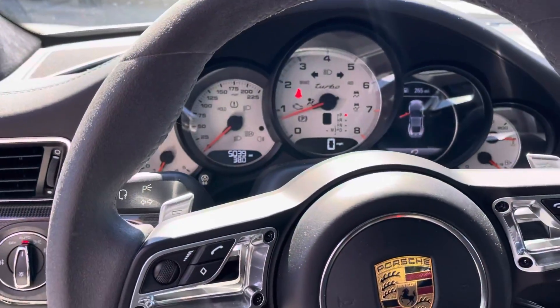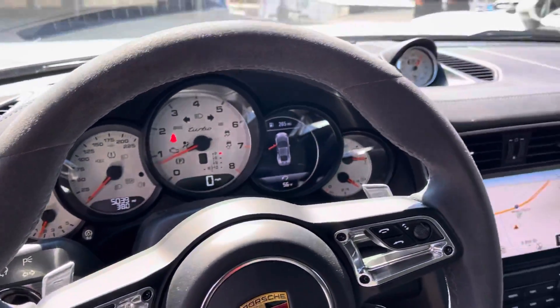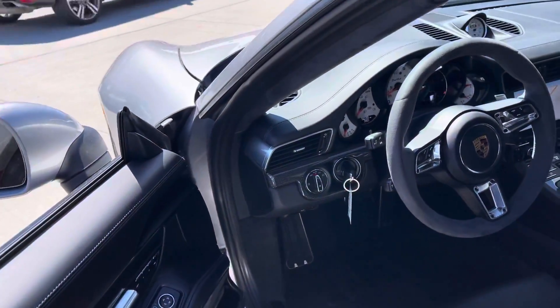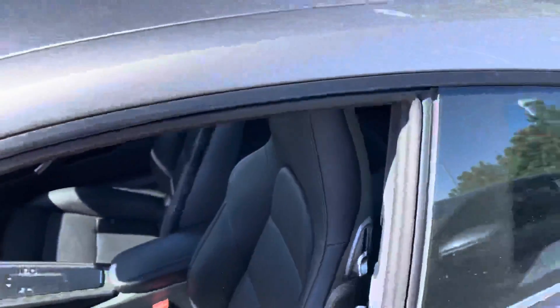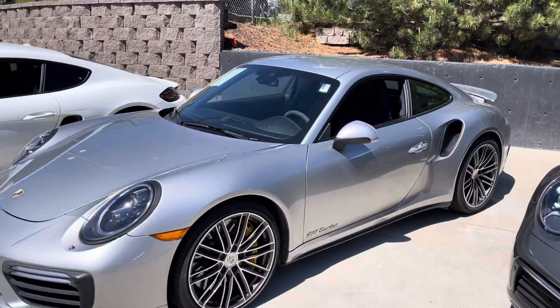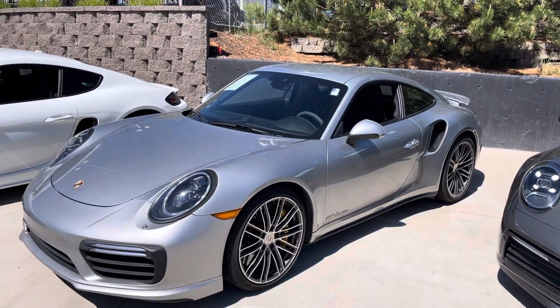Just 5,039 miles on it as we're sitting right now. The original owner did not opt for entry and drive, so you do use a key on it. I think that's actually kind of fun — pull the key out of your pocket, unlock, start the car. Gives you a little more sense of engagement with the car.